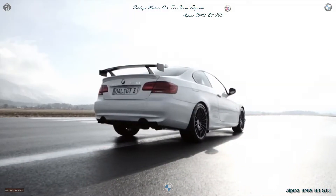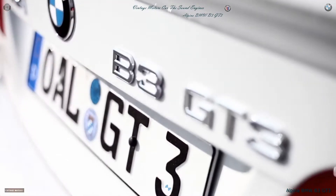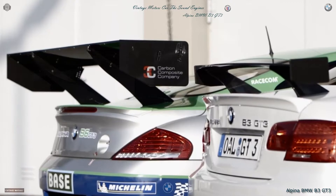Alpina won the GT3 championship in Germany last year. To celebrate this victory, we decided to make a very limited special model out of the BMW Alpina B3 GT3. This model is limited to 99 units and has a lot of racing related parts on it.